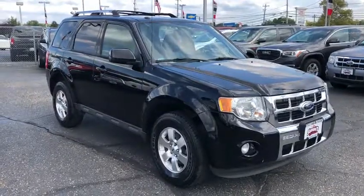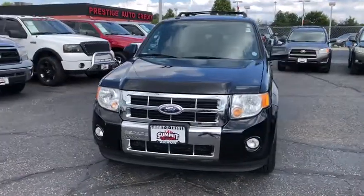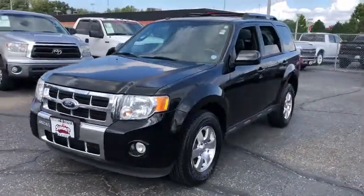Stop by and take a look at the 2012 Ford Escape. Gas engines flex, tow, sip and go with Ford Escape.